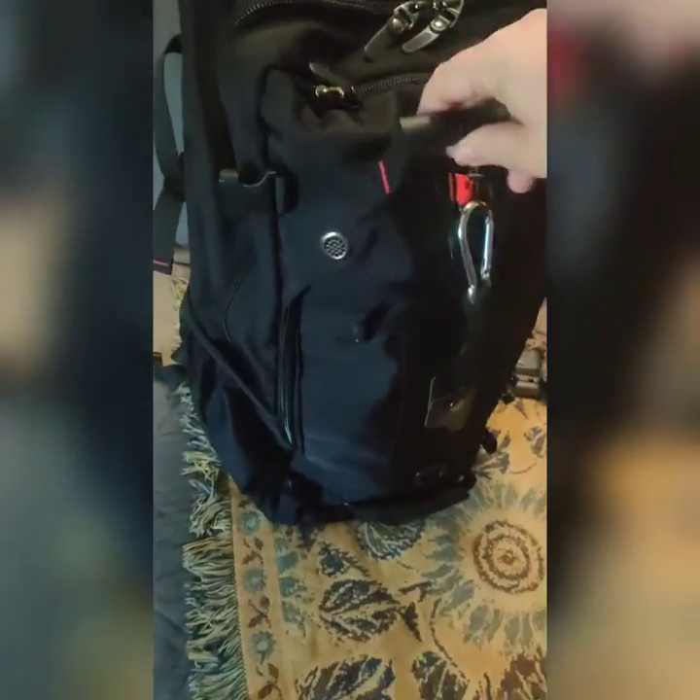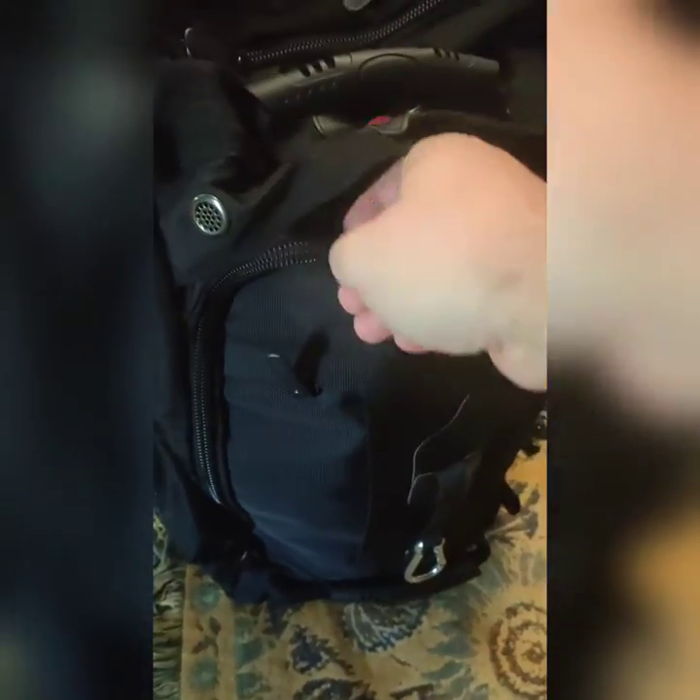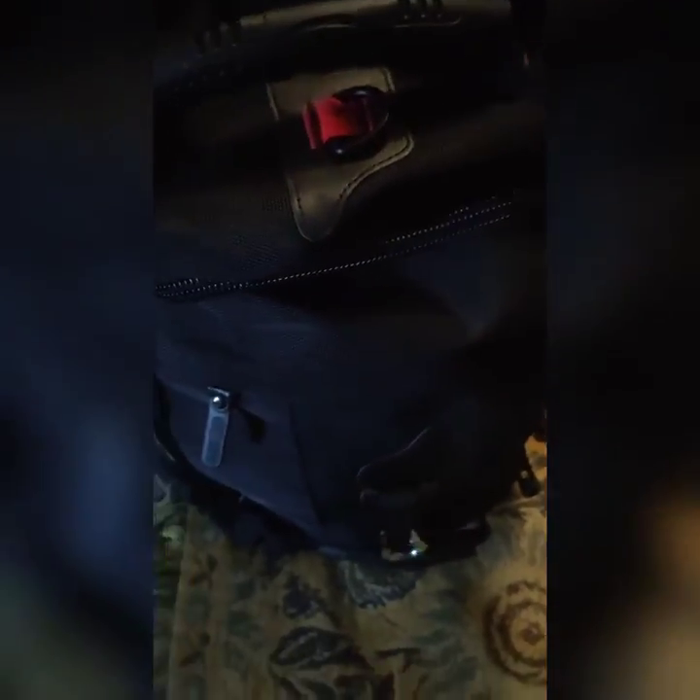It has a few different interesting features. One thing that's interesting is you have a clip to make it more theft-resistant. Unzip the front pouch for simple pockets — nice design, which is useful.